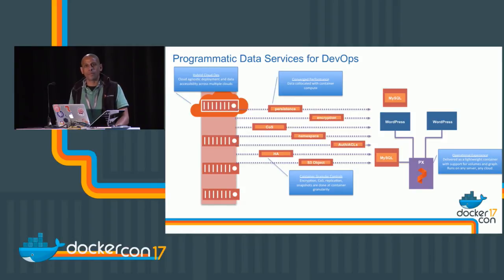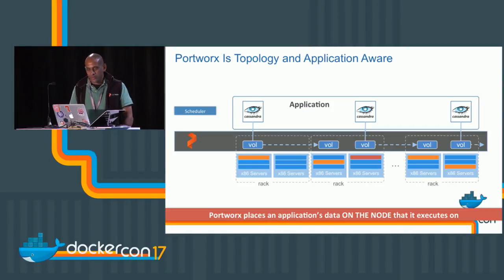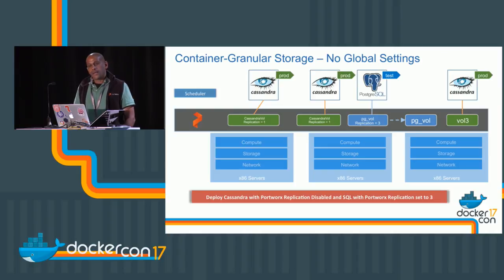With multi-tenancy, you can have different containers all running without worrying about segmenting different departments onto different machines with different encryption policies. Portworx is truly application-aware — it understands the notion of an application stack. For Cassandra, Portworx will place data rack and region aware. The last thing you want is two Cassandra instances whose data lands on the same rack, which would defeat high availability. Container granularity also lets you set different policies — a lower replication factor for Cassandra, since it handles its own replication, and higher protection for something like Postgres.